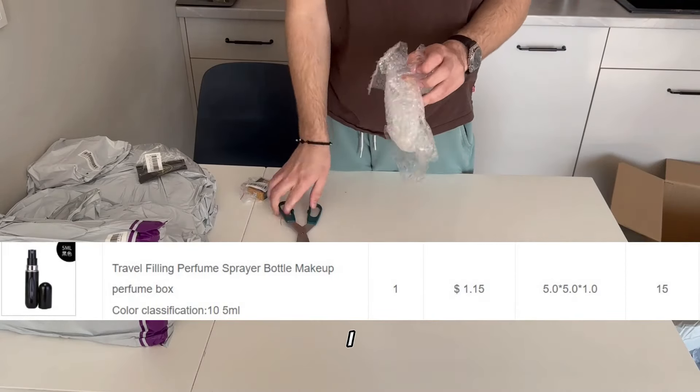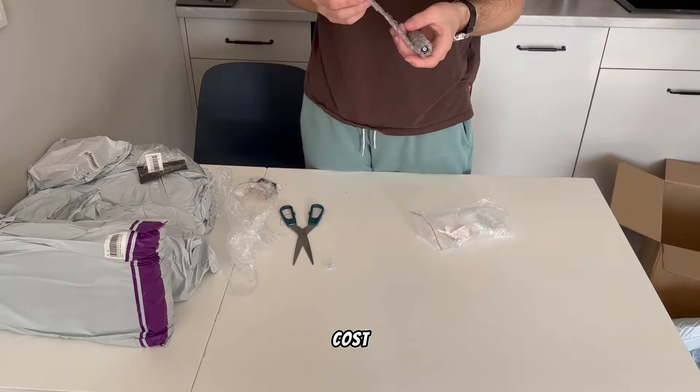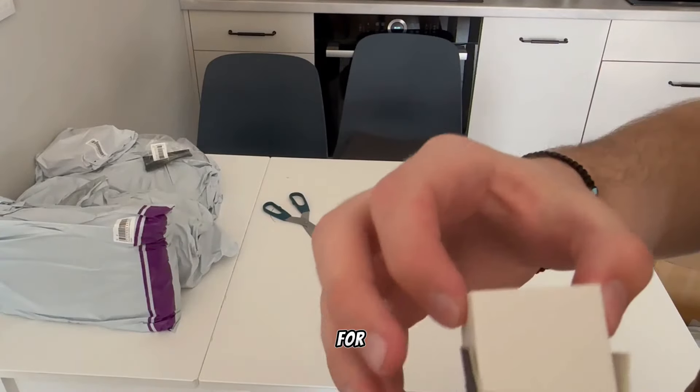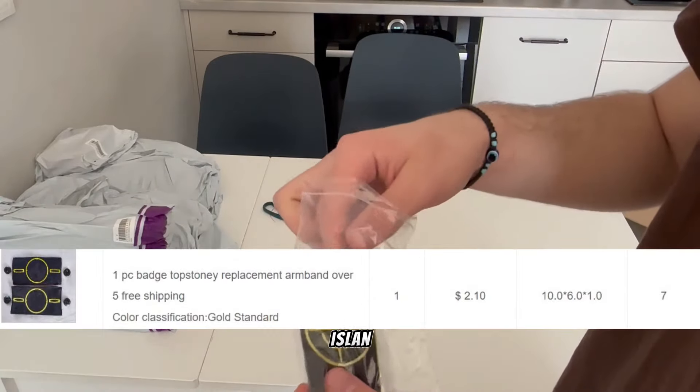Perfume stealer — I don't know why I bought it, same as the next item, they just cost nothing so why not. Shoe eraser for shoes, works fine for leather and suede shoes — I recommend buying this item.